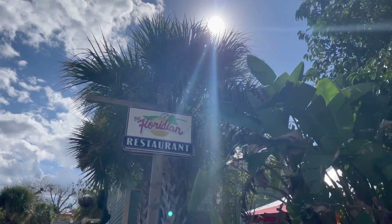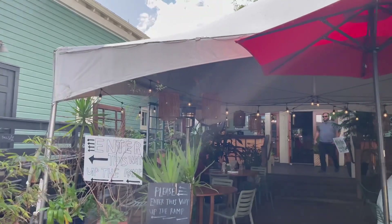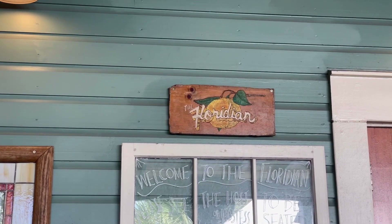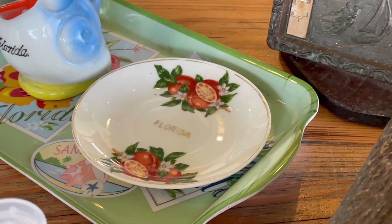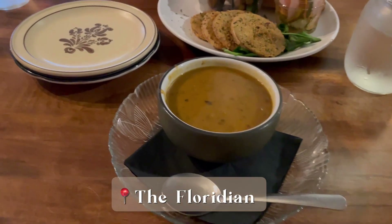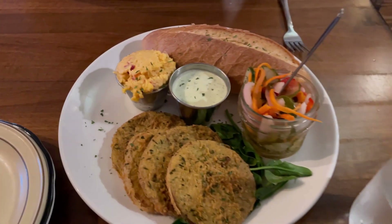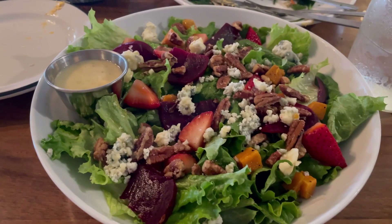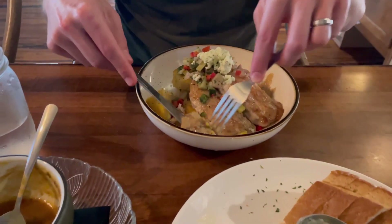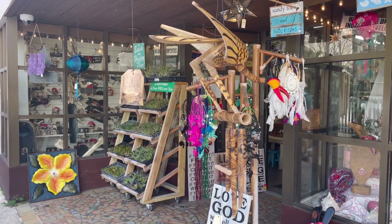Once we were finished at the fort, we roamed around St. George Street a bit more and then popped into one of our favorite dining spots, which is the Floridian. I absolutely love the eclectic decor — lots of different vintage pieces that make it a fun and funky atmosphere. The menu reflects the atmosphere beautifully with lots of Southern-inspired dishes that have a bit of a twist. They also have lots of vegan and vegetarian options, so if that's something you prefer, this is definitely a great spot for you.